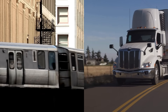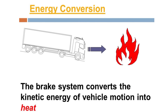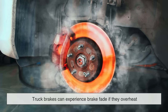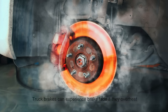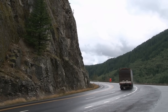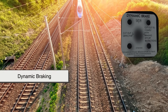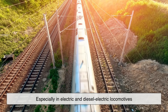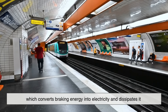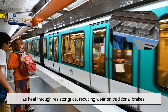Both systems, however, have to deal with one universal enemy: heat. When you brake, kinetic energy is converted into thermal energy, and that heat has to go somewhere. Truck brakes can experience brake fade if they overheat, something especially dangerous during long descents — that's why you'll often see runaway truck ramps on mountain highways. Trains also deal with heat, but because their braking is more gradual and spread across dozens of cars, it's typically less intense per axle. Still, modern trains may use dynamic braking, especially in electric and diesel-electric locomotives, which converts braking energy into electricity and dissipates it as heat through resistor grids, reducing wear on traditional brakes.